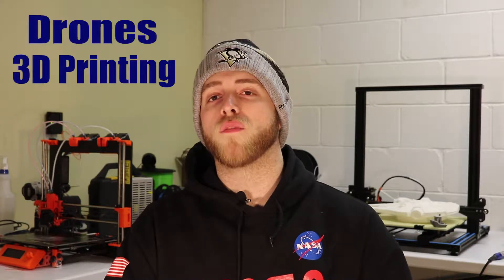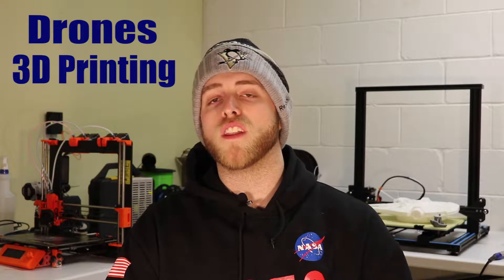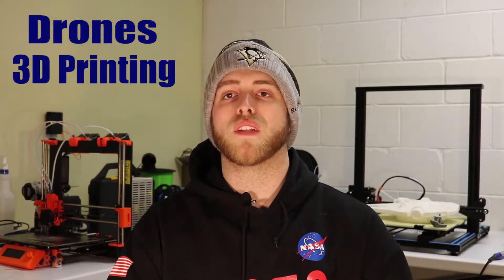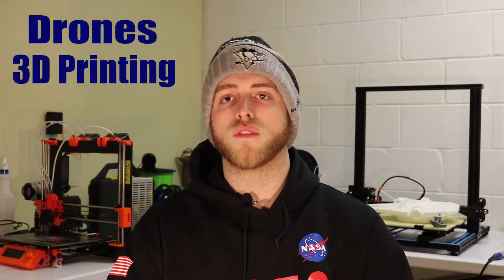We're also going to be doing some cool stuff with drones this year. We've got a lot of stuff with FPV drones — I have a few different drones, some Beta FPV that we'll be using as well as the drone that I assembled last year. We'll have a playlist out for you guys for how to make that and then also some troubleshooting tips whenever you're assembling FPV drones.